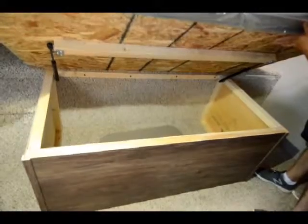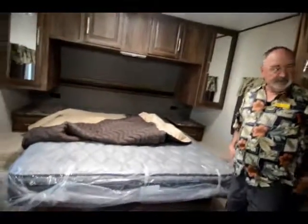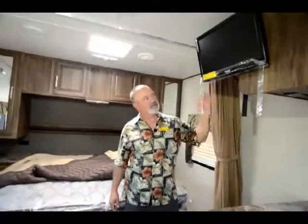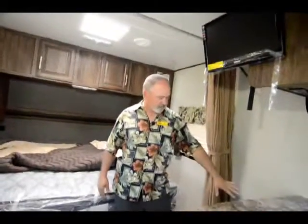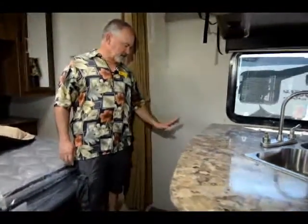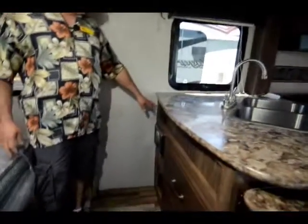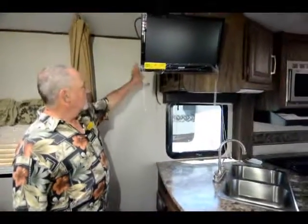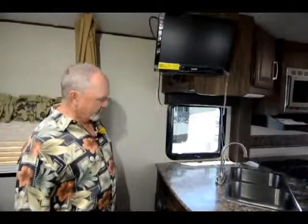The front part is open to the pass-through storage, and here's your inside storage. It has a nice little sink cover you can use for additional countertop space. The TV is already in this one — it swings around so you can watch it from either direction, out in the living area or back here in the bedroom. It comes with an AM/FM/CD player, and it's also set up for movies so you can slide a DVD in there. There's even a little charging center right here if you want to charge an electronic device, plus a 110 plug for your TV.